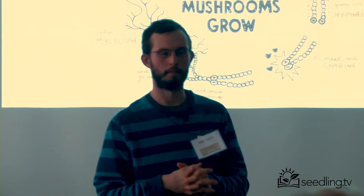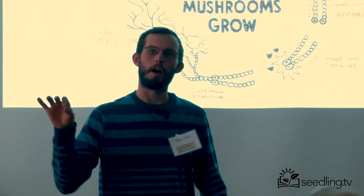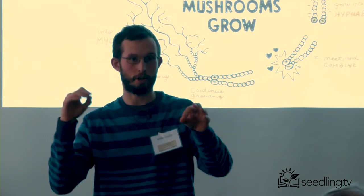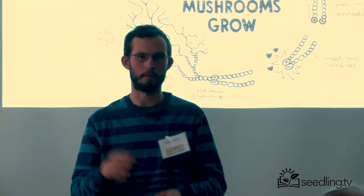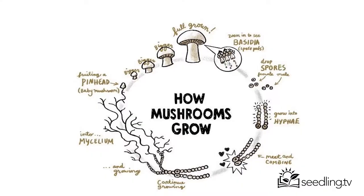Are there mushroom hybrids — like taking one species and crossing it with another? I wouldn't say cross-species hybrids — I've never seen that. But there are ways to get different strains and make a new strain. In the plant world it's called cultivars; in the mushroom world, it's called strains.